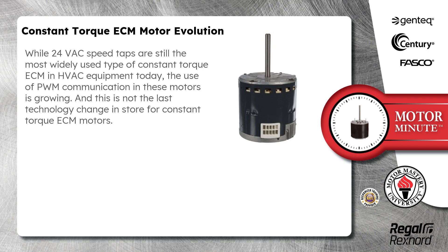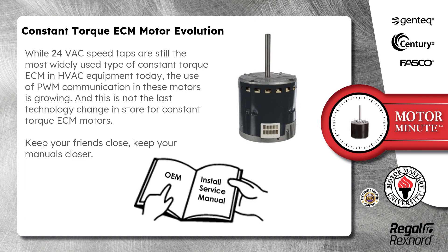While 24-volt AC speed taps are still the most widely used type of Constant Torque ECM in HVAC equipment today, the use of PWM communication in these motors is growing. And this is not the last technology change in store for Constant Torque ECM motors. Remember, keep your friends close, keep your manuals closer.